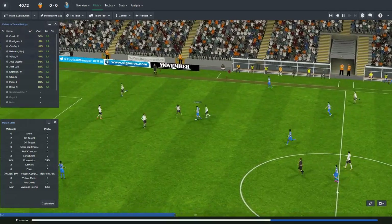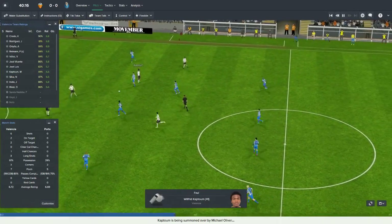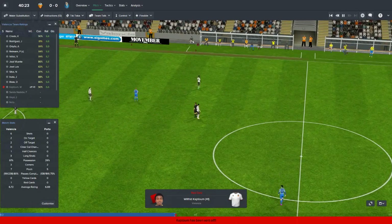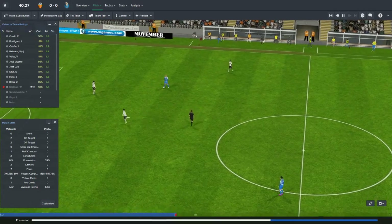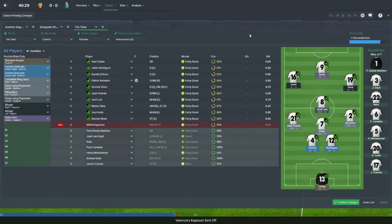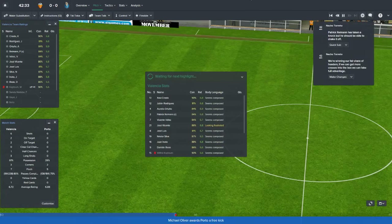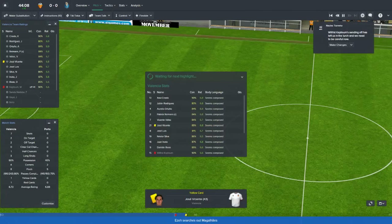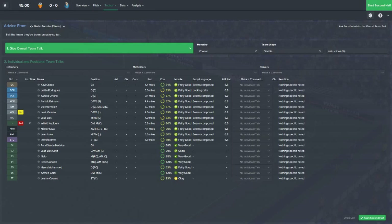After 40 minutes — that's a bad tackle. That's going to be a red card for Koptoum. It was a double leg — straight red. That's really hurting our chances right there. Jose Luis is now going to sit in the dead center. I'm not going to change up the formation — I'm going to leave it as is. Wilfred Koptoum going out like that absolutely puts us at a disadvantage and will more than likely cause Porto to get a couple of goals. We're going to use a more counter tactic.